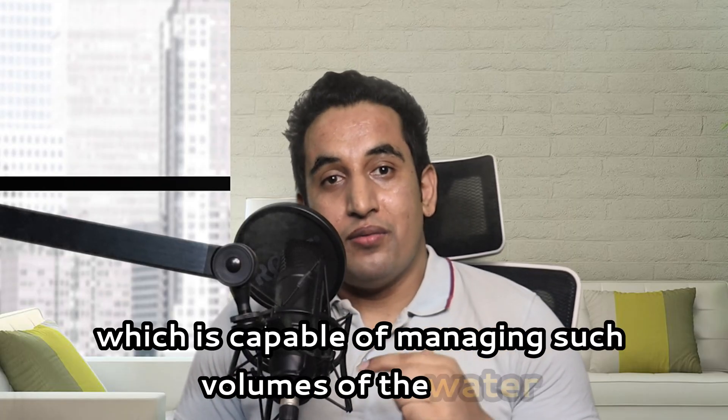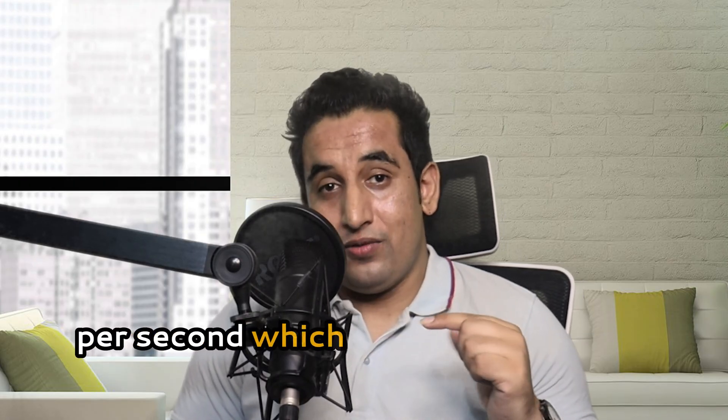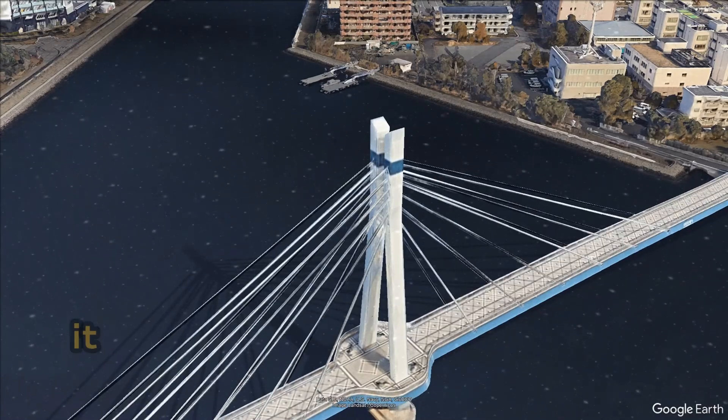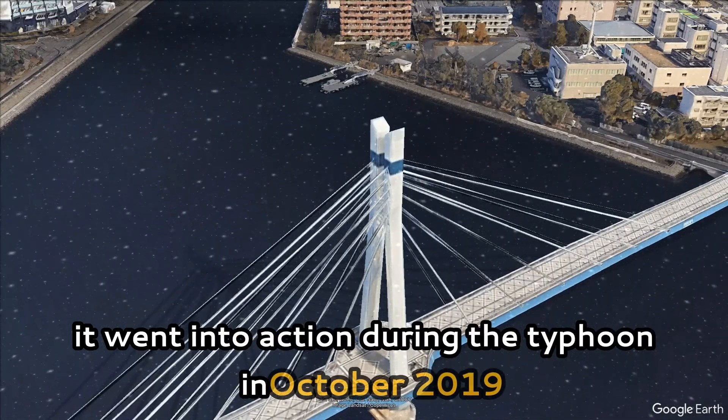The stored water is eventually discharged into the Edo River, which is capable of managing such volumes. The entire system can expel up to 7,000 cubic feet of water per second — equivalent to draining an Olympic swimming pool in just 12 seconds — dramatically reducing flood risk for surrounding communities.